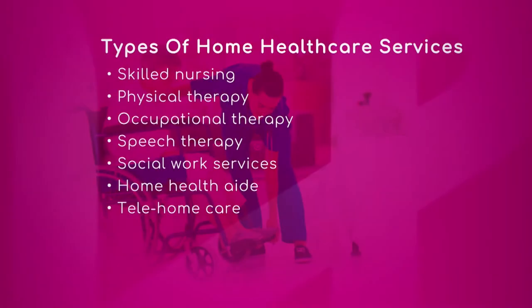Let's bring that graphic back up and continue down the list. Occupational therapy, speech therapy — these are more diagnosis-specific.